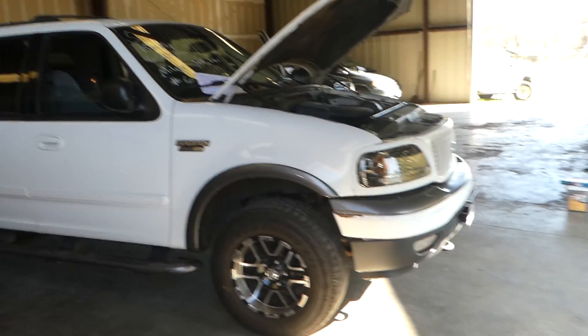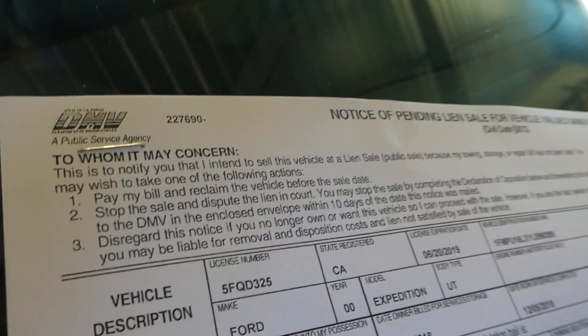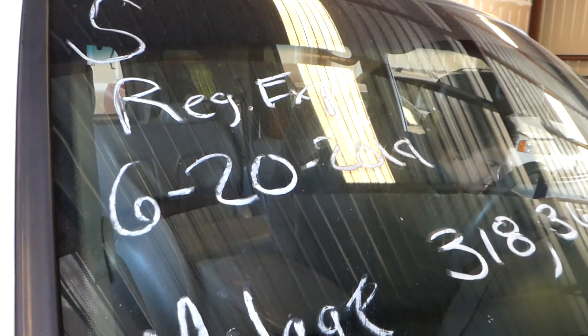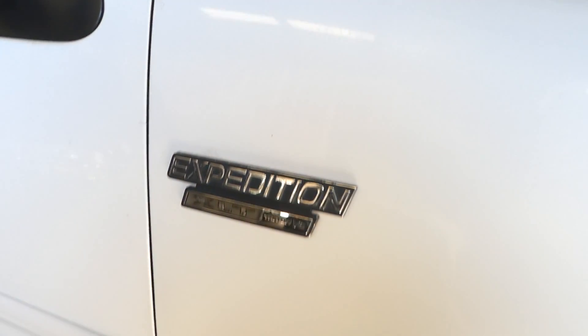Hi, this is Robert with NorCal Online Auctions. I got a Ford Expedition. It is a 2000 Expedition. License plate number, VIN number. There's 318,000 miles on this one. The registration expired June 20th of 2019, so it's out a year. It's an XLT.